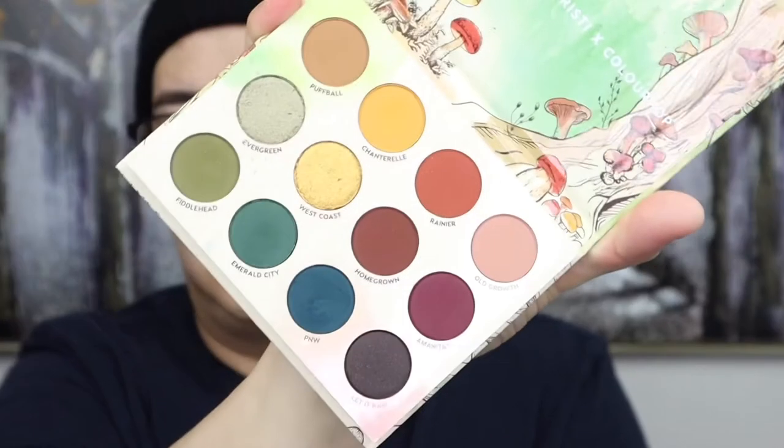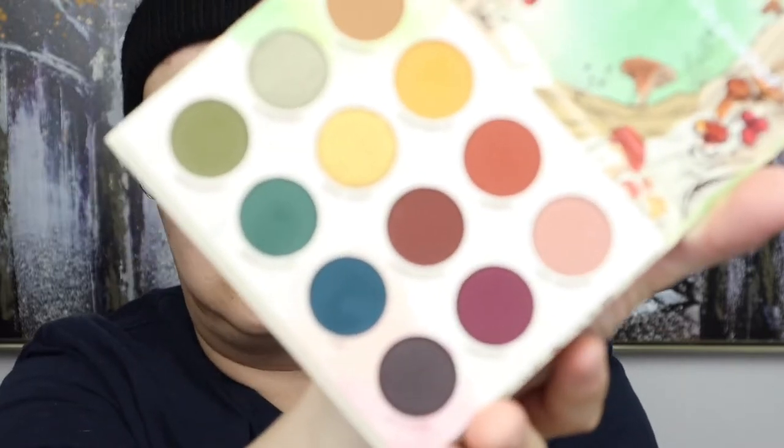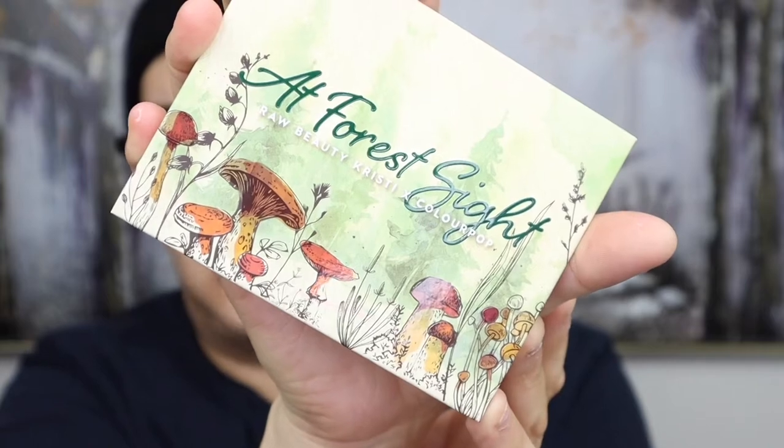The next item is the Raw Beauty Kristie x ColourPop collection. I actually got this on the very first day it launched — I was so lucky. It sold out within five minutes but I got the whole collection. This is what the palette looks like — so pretty, the colours are so, so pretty. I love this palette so much. I love it — look at the colours, they're stunning. And then the packaging — it's all about mushrooms. Kristie loves mushrooms and the watercolour design makes it such a pretty palette.